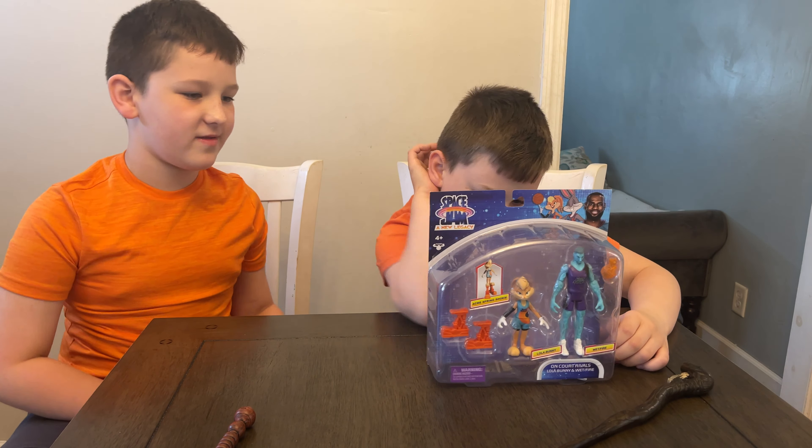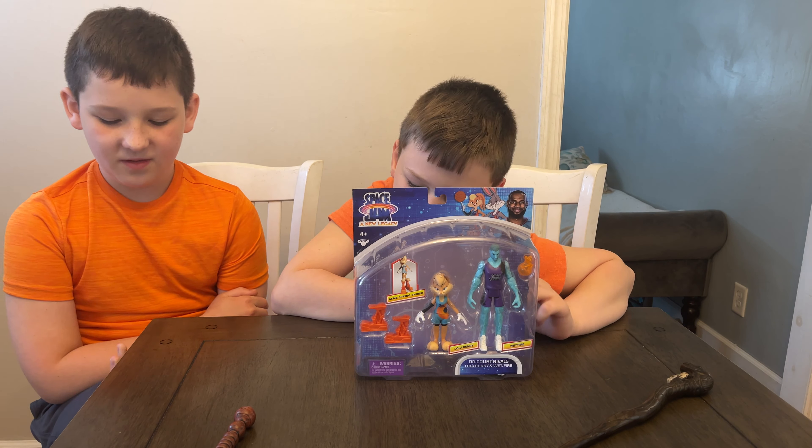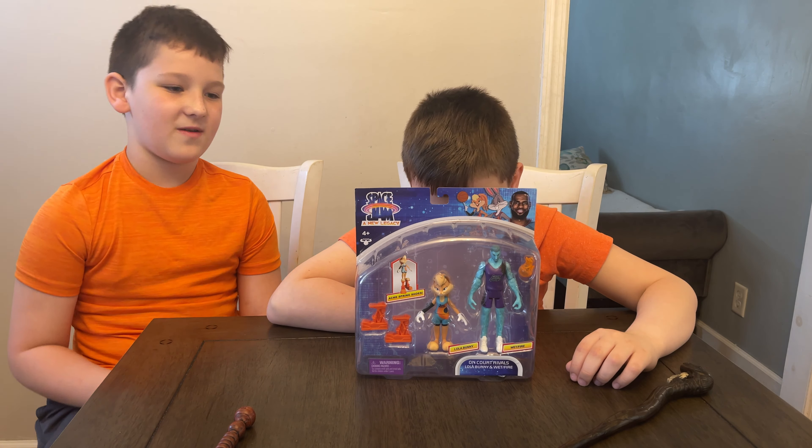Wait, wait, wait — we can't open it yet, we gotta talk about the movie. Space Jam: A New Legacy is in theaters and on HBO Max on July 16th. These look just like they did in the movie trailers, but now let's get it open and check it out.